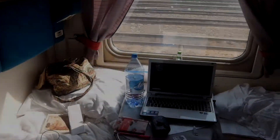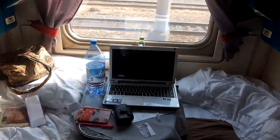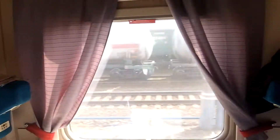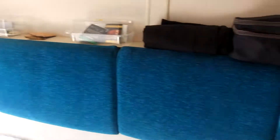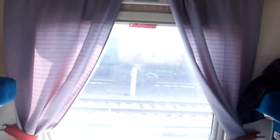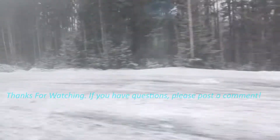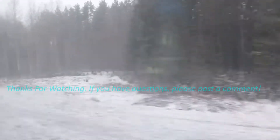This is a quick tour of our compartment on the Rossiya, which is the train between Vladivostok and Moscow nonstop. It's much nicer than the first one we took. There's a little bit less space for storage on this one, which is fine, but the bed sheets and linens are much nicer and more comfortable.